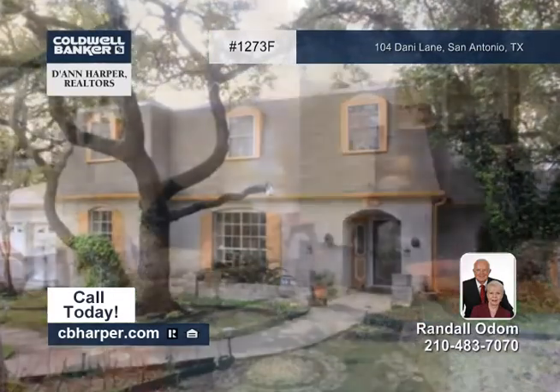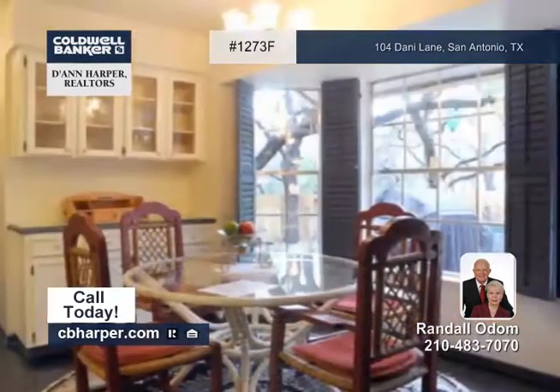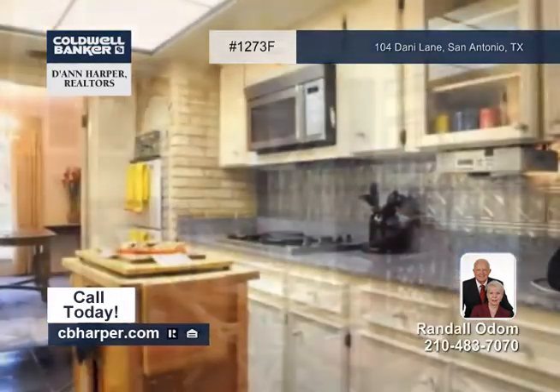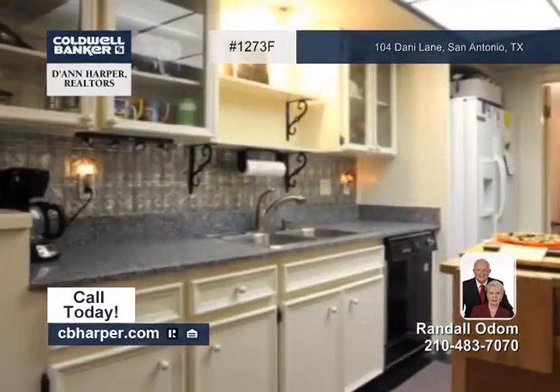Beautifully maintained, this four-bedroom, two-and-a-half bath home is on a small cul-de-sac street in Castle Hills. Very convenient to Loop 410 and I-10. It boasts recent paint inside and out, making it bright and clean.